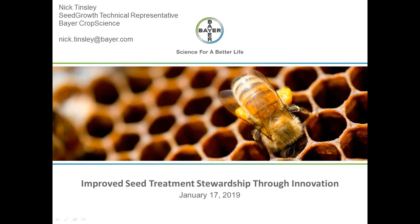Nick is a seed growth technical representative with Bayer and coordinates the evaluation, development, and demonstration of Bayer seed growth compounds and products in Illinois, Wisconsin, and Missouri. He earned his master's and doctorate degrees in crop science from the University of Illinois, focusing his studies on the ecology and management of economic insect pests of corn, soybeans, and alfalfa. I'll hand it over to you now, Nick.